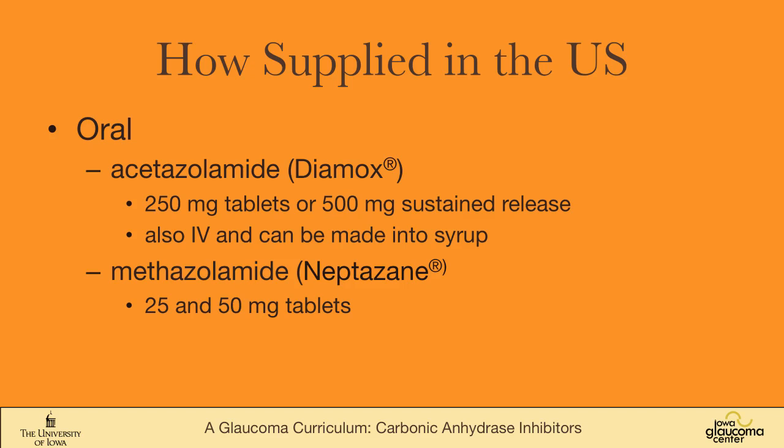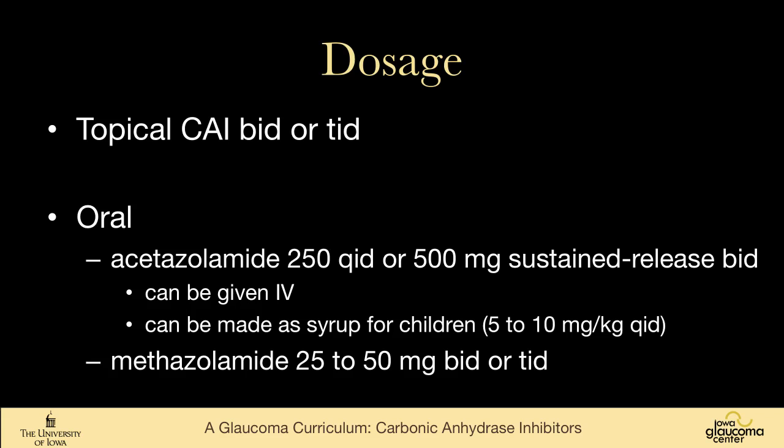I tend to start with methazolamide, as my sense is that it is better tolerated than acetazolamide, and if the patient tolerates it, I move up to acetazolamide if needed. Topical carbonic anhydrase inhibitors are dosed two or three times a day. Oral acetazolamide tablets are taken four times a day, or the sustained-release capsules twice a day. Methazolamide is taken either two or three times a day.